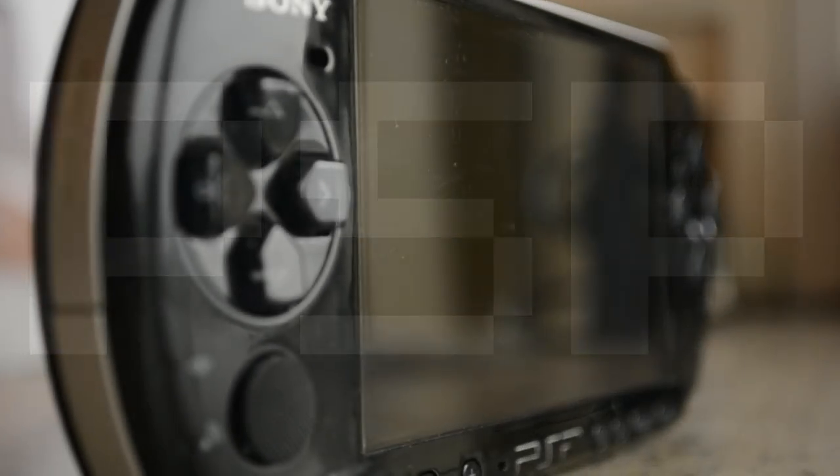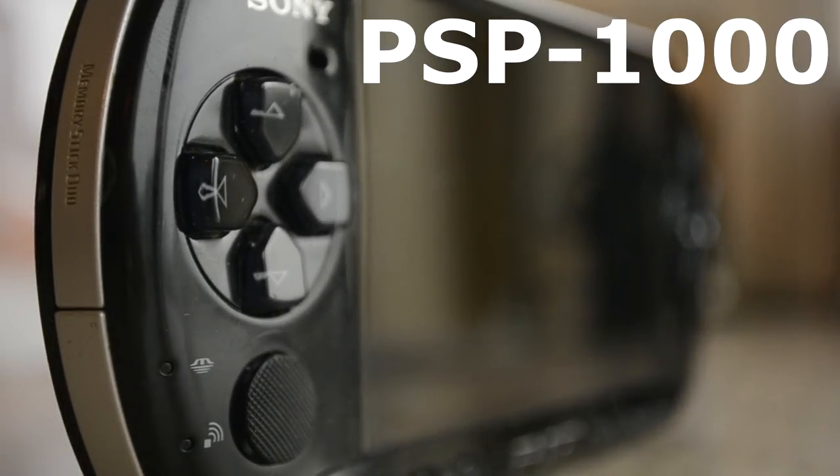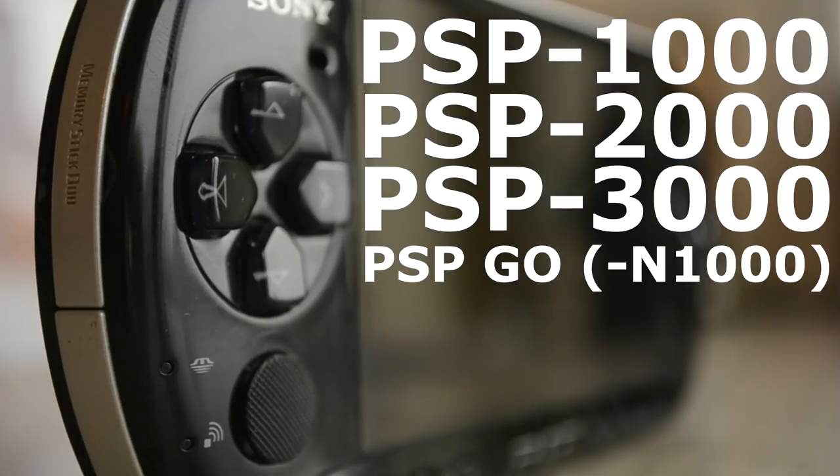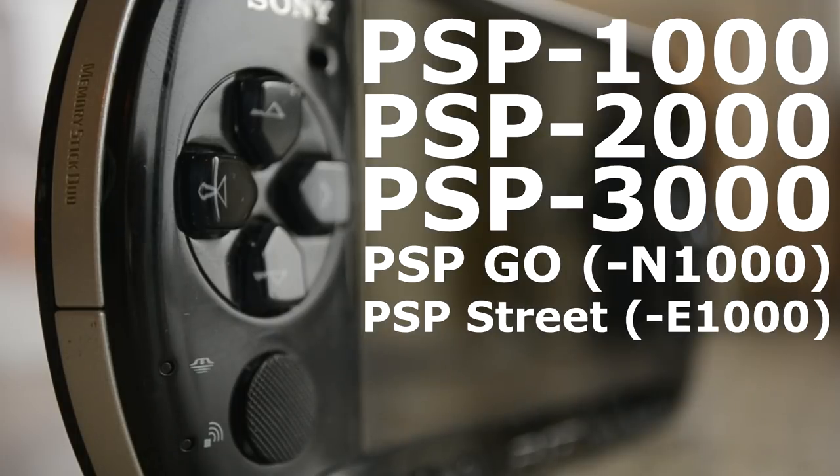I'll spit out the model numbers quickly and tell you which one the bulk of you will likely pick up should you wind up wanting one when we're done here. These are in order, all in one breath: PSP 1000, PSP 2000, PSP 3000, PSP Go — aka PSP N1000 — and the PSP Street, aka PSP E1000.